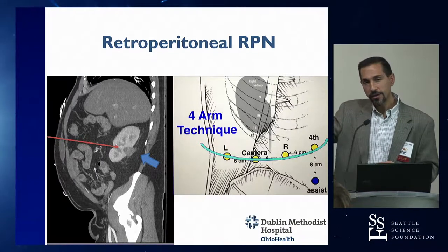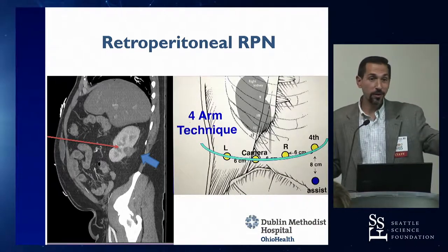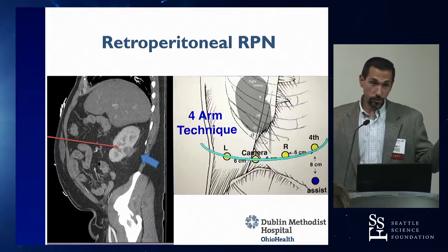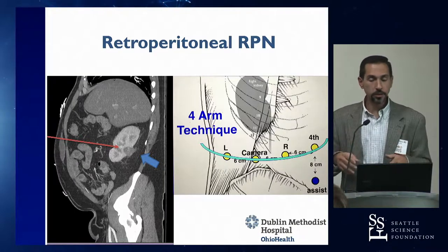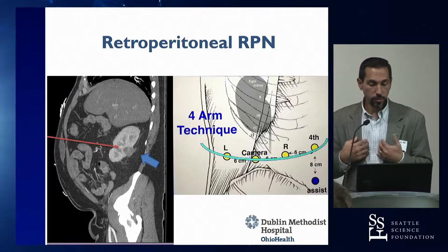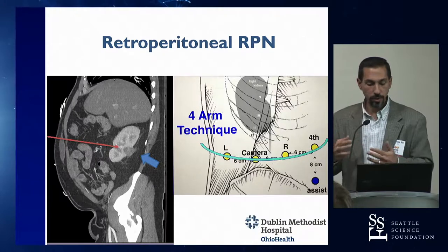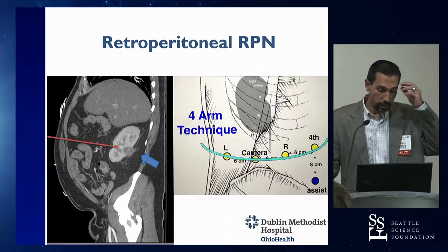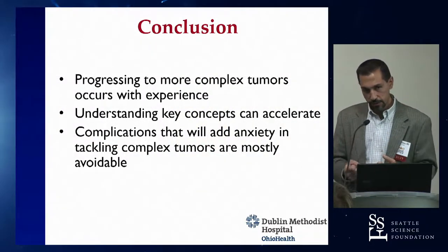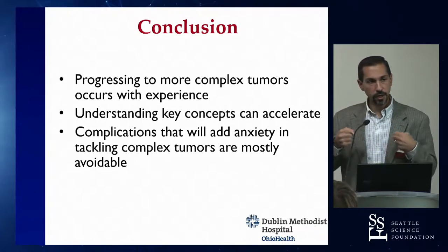Jim mentioned that when using the SI for retroperitoneal cases, inadvertently entering the peritoneal cavity wasn't necessarily bad — he'd just place the fourth arm through the peritoneum and into the retroperitoneal space through that rent. Transitioning from the SI to the XI was a huge benefit and made retroperitoneal partials much more comfortable. This is a recap lecture to reinforce the concepts discussed today, all of which will help you take on more challenging, difficult tumors.